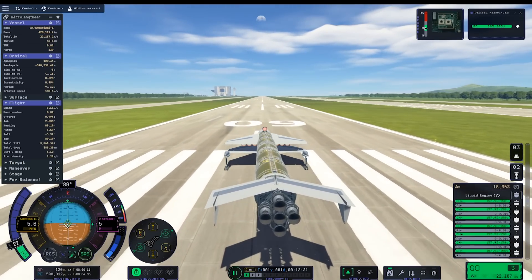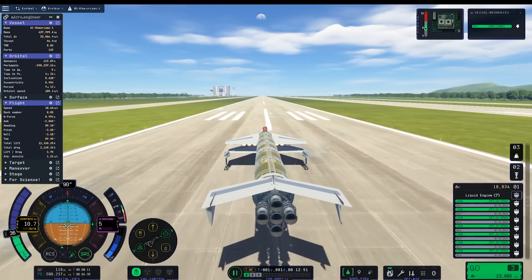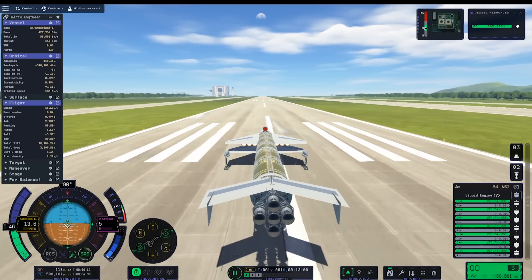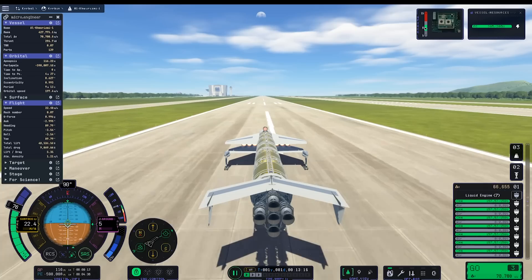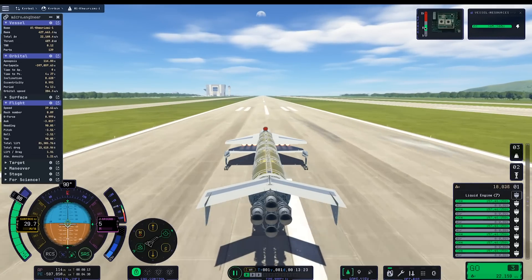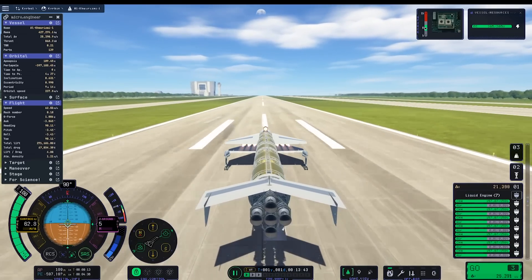Achieving a high mass per engine was crucial for optimizing this mission, so we pushed the mass of the craft to 428 tons, for a mass of 61 tons per Whiplash engine. The plane is only going to get lighter over the course of the mission, which makes this first ascent to orbit the most challenging.